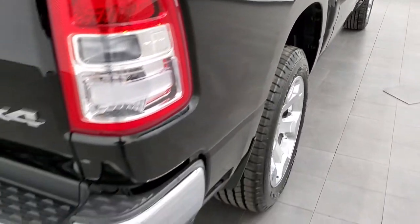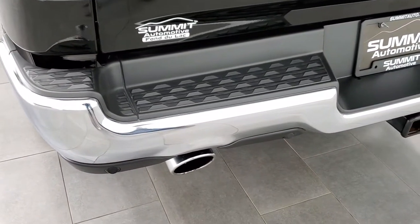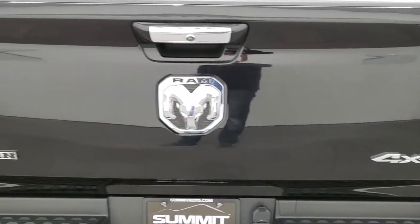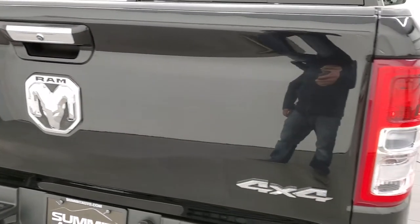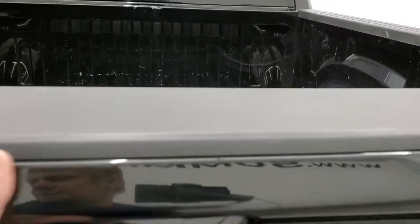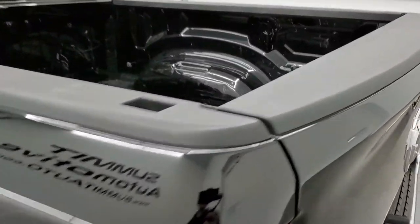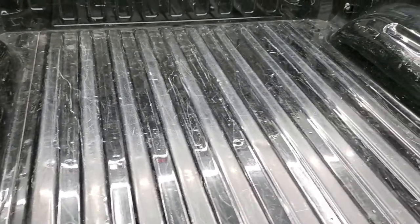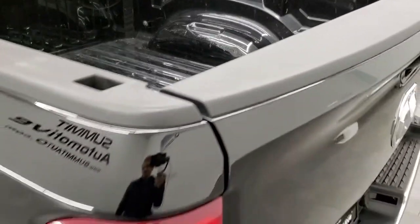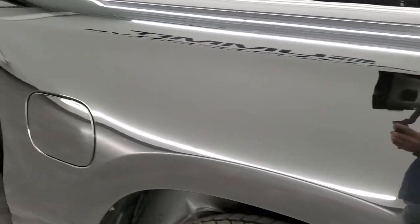Coming around to the back of the vehicle, the rear bumper is in nice condition. It does have the full towing package which includes the receiver hitch, 4 pin and 7 pin wiring, backup parking sensors, and the chrome tipped dual rear exhaust. The tailgate is in very nice condition — no dents or dings on that. The bed has some light duty usage, a couple little scuffs and scrapes, but it is a truck so that's what happens. As you go down this side of the vehicle, just as clean as the passenger side — no dents or dings on the box.